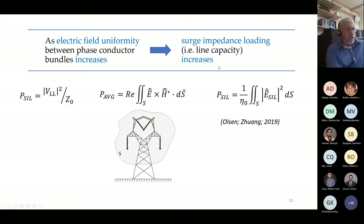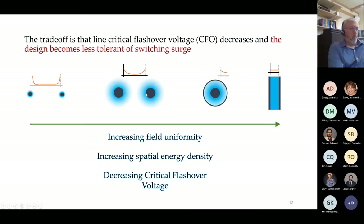In Dr. Olson's previous research, he drew a relationship between electric field uniformity and the capacity of the transmission line. You relate surge impedance loading—a measure of capacity—to equations written in terms of the electric field. On the left is a highly non-uniform field and on the right more uniform configurations; the more uniform the field, the higher your capacity. However, achieving the best uniformity has a negative impact on critical flashover voltage—either bigger conductor bundles or conductors closer together, creating a trade-off between capacity and critical flashover voltage.